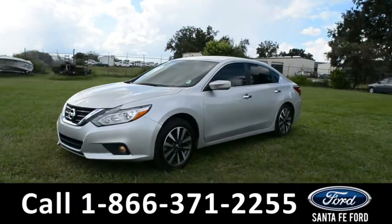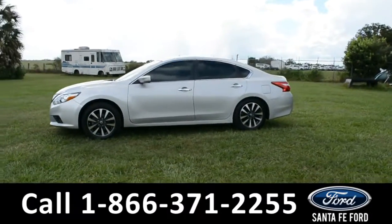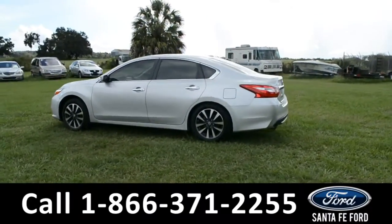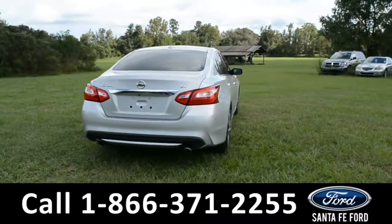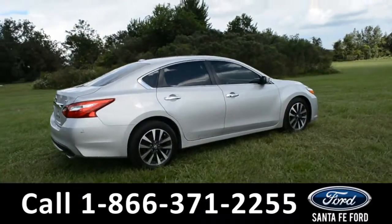Here's a 2017 Nissan Altima SV. This vehicle has fog lights, alloy wheels, tinted windows, and remote keyless entry. It also has a clean Carfax and is still covered by its drivetrain warranty. For more information on this vehicle, please visit us online at SantaFeFord.com, or give us a call at the number located down below.